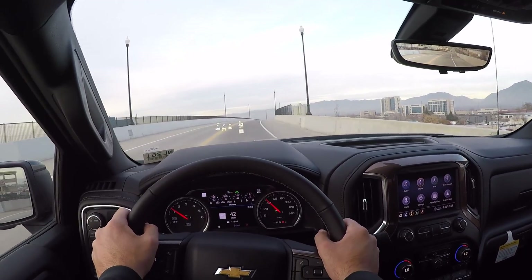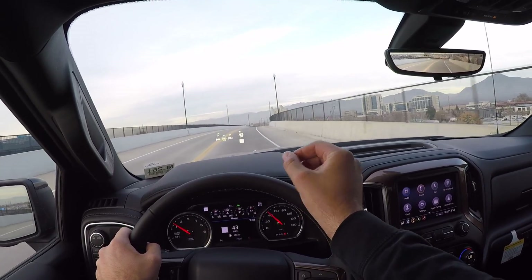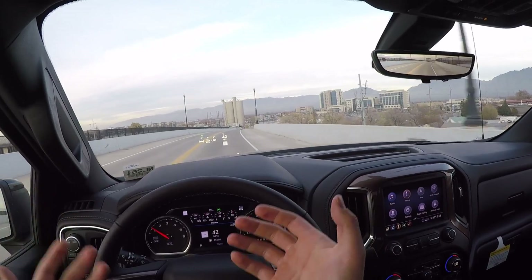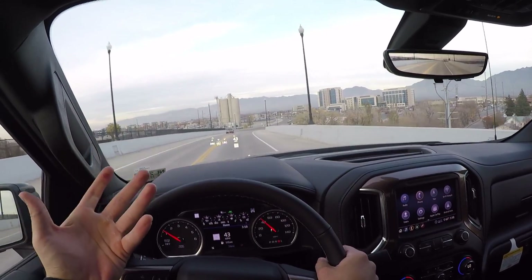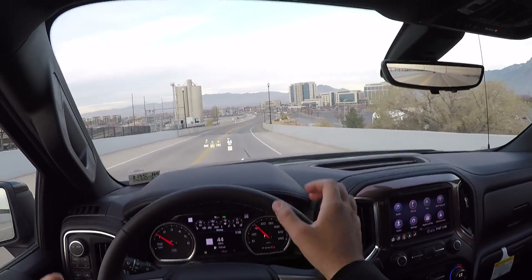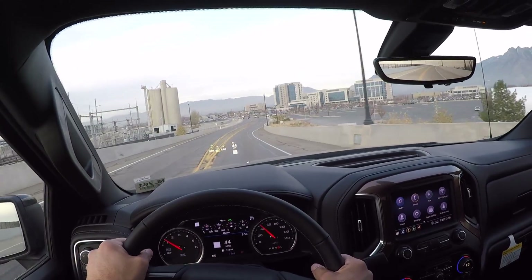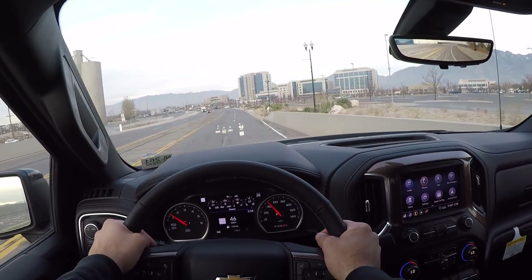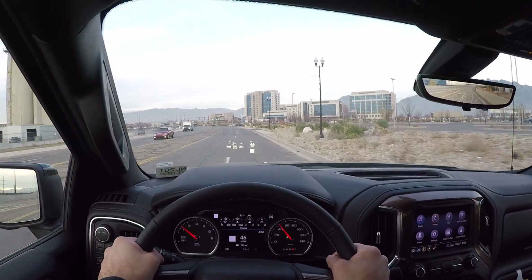To sum things up, it's kind of a toss-up: RAM has the nicest interiors, a lot of people like the exterior of the Ford, and then everyone loves the powertrain of the Chevy right now. It just depends on what's important to you — interior materials, powertrain performance, or exterior looks. You've got to decide that for yourself, but the High Country is definitely a super solid offering.